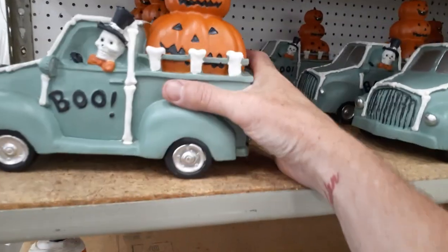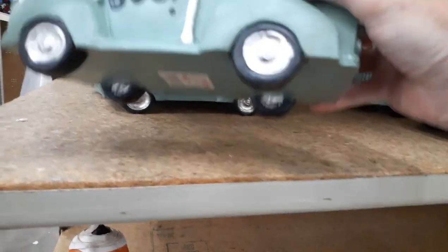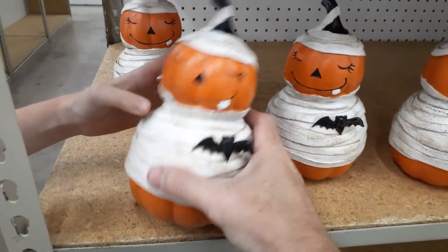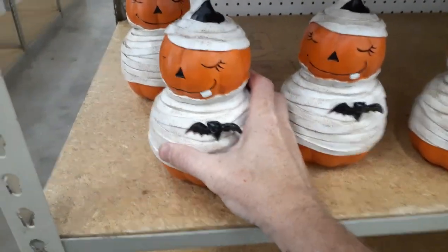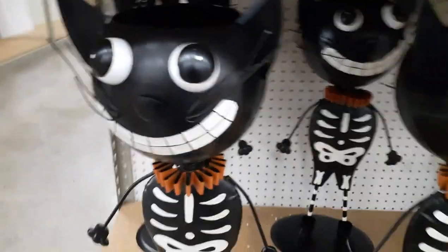We've got these little trucks with stacked pumpkins — little skull driver, twelve ninety-nine. I think the minute it hits the floor it's gonna explode into a million pieces. There's a little bat guy and a little mummy pumpkin, ten bucks. Super lightweight, but the bat is actually pretty cool.